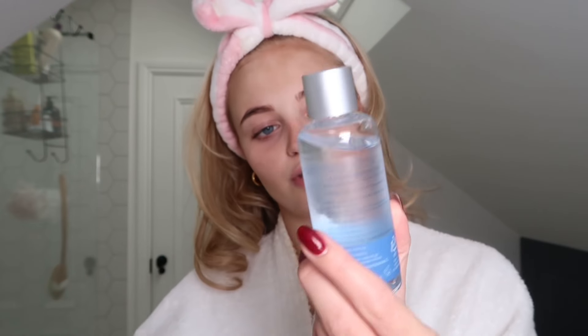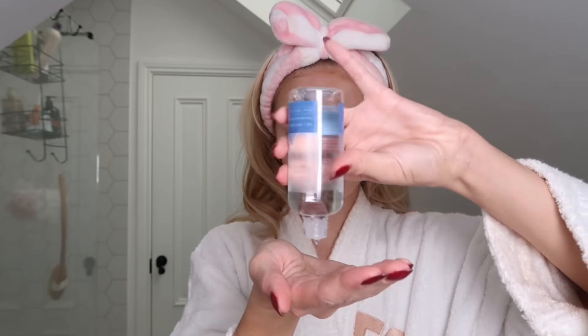The next product is the Mixsoon Hyaluronic Acid — another K-beauty brand. This is just going to help lock in moisture. Another product I absolutely love is the Skin 1004 Madagascar Centella Ampule. If you suffer with any redness in your skin, please try it. It's so good — it's really helped with any redness I get from my eczema and it also just helps hydrate my skin.